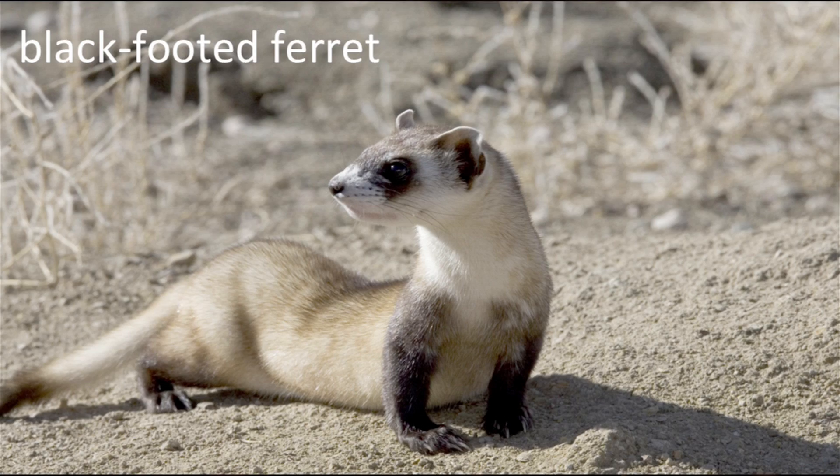Genetic rescue can also be accomplished through the use of advanced reproductive technologies. For the black-footed ferret, the genetic contributions of some individuals could only be obtained through the use of artificial insemination, even using banked semen. It will take genetic resources to accomplish genetic rescue. This is a main point. Cells are an essential element of advanced reproductive technologies, such as cloning, and are a potent resource for genetic rescue.